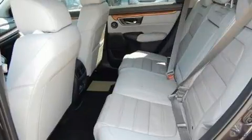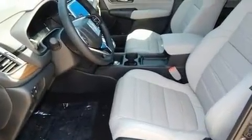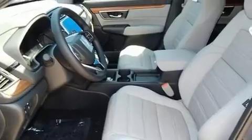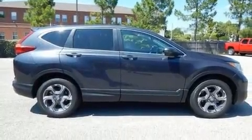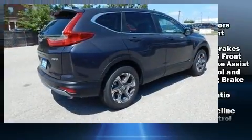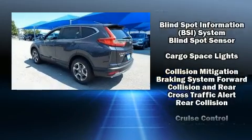Honda prioritized comfort and style by including one-touch window functionality, heated seats, power door mirrors, heated door mirrors, and power seats. Features such as automatic climate control and leather upholstery prove that economical transportation does not need to be sparsely equipped.